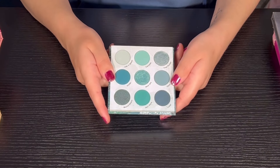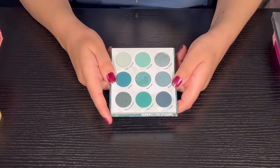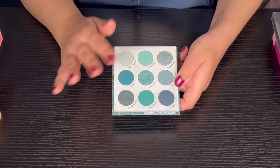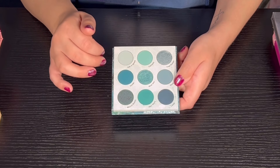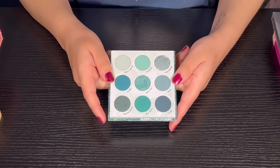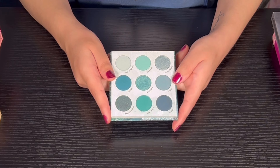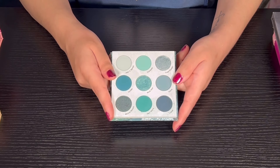Next we have the Hide Tight palette from Color Pop. I love this palette — I feel like it's very underrated. I love my blues, the quality is super nice. This is an excellent palette — I feel like it's definitely good for beginners, so if you're just starting out with makeup I would definitely recommend this palette if you want to try some blues.